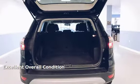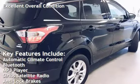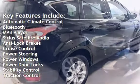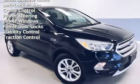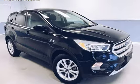This vehicle is in excellent overall condition. Key features include automatic climate control, Bluetooth, MP3 player, Sirius satellite radio, anti-lock brakes, cruise control, power steering, power windows, power door locks, stability control, and traction control.